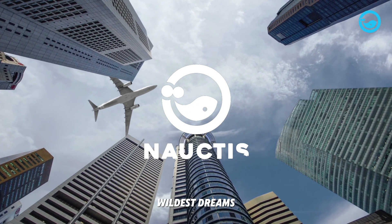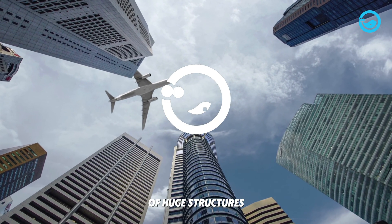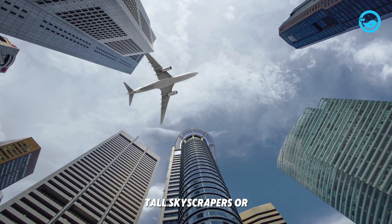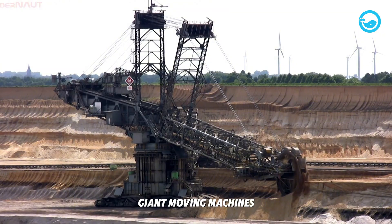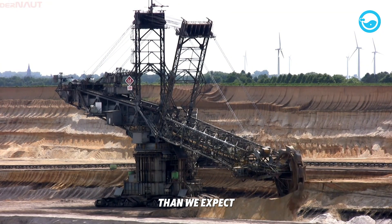Engineering often creates things beyond our wildest dreams. When we think of huge structures, we might picture tall skyscrapers or massive bridges. But there's another amazing type of engineering — giant moving machines that are bigger and more powerful than we expect.